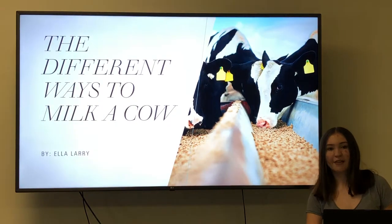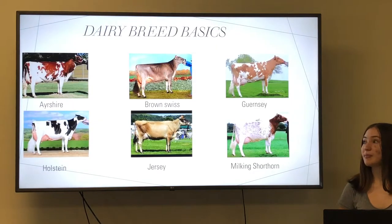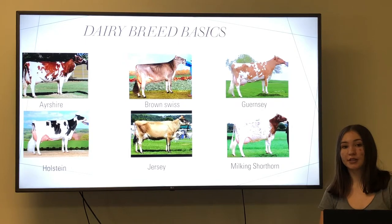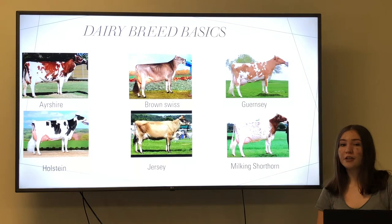We all love a nice cold glass of milk, but have you ever wondered how it gets from the cow to the store? Well, first let's start off with some cow basics. There are six main breeds of dairy cows: Ayrshire, Brown Swiss, Guernsey, Holstein, Jersey, and Milking Shorthorn. Each breed produces the same delicious milk we love, although they each have slightly different components to their milk.